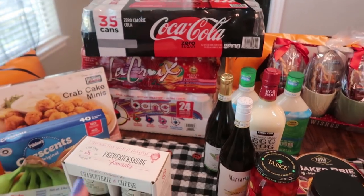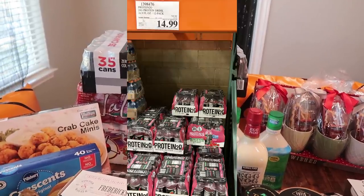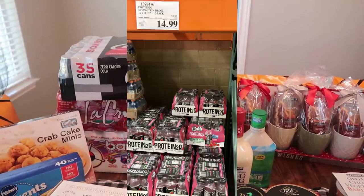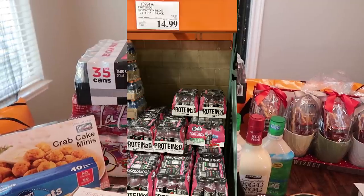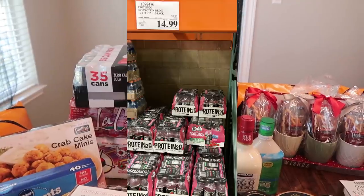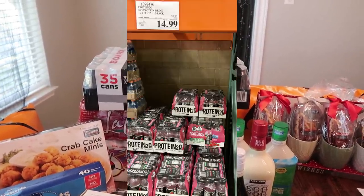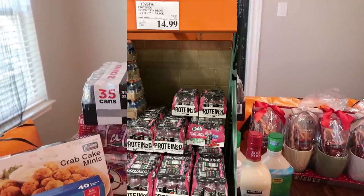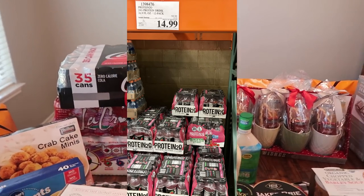I've talked about the protein drinks several times and they're on sale right now. I don't need any — I still have several in my refrigerator — but if you guys wanted to try them at a discount, now's the time. We all enjoy them here in the house and there's a variety of different flavors to try.